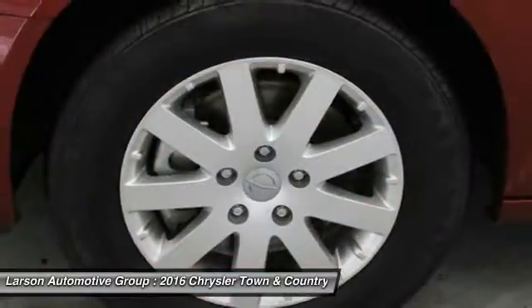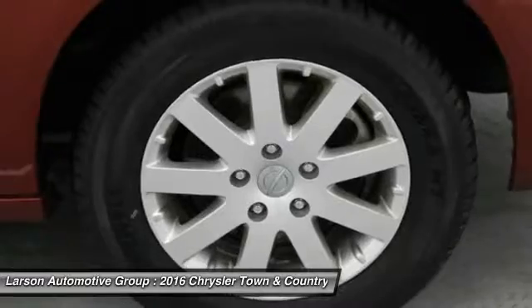Fog lights, compass, clock, trip computer, tachometer. Come take a test drive today.